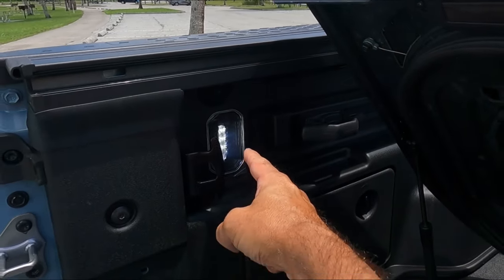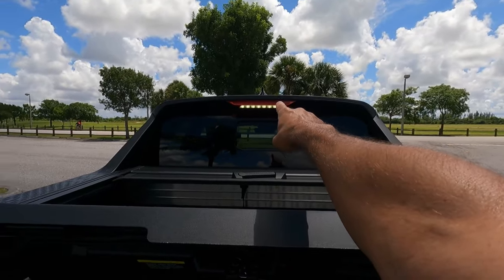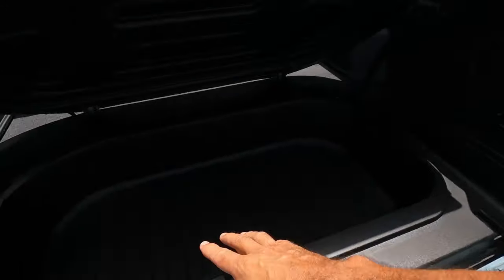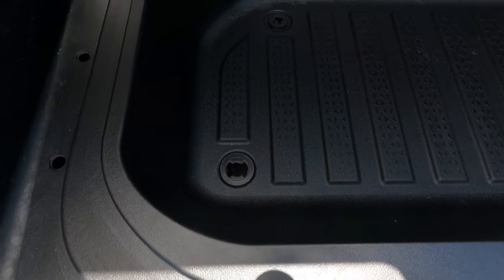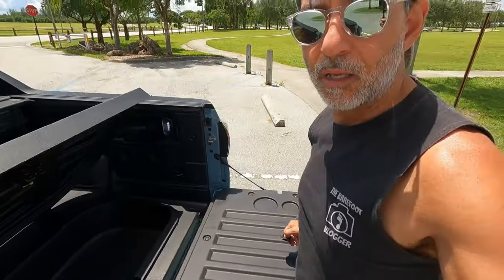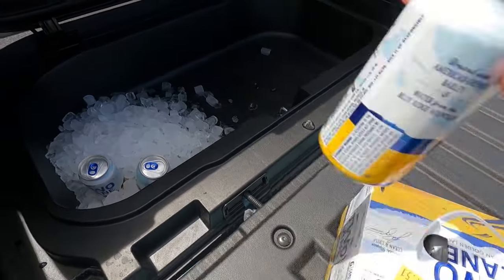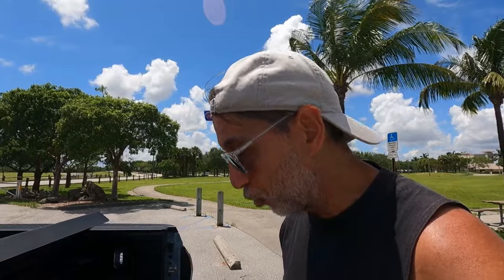If I'm out vlogging somewhere and I have to leave the truck, I can lock this up once I close that tonneau and I'm good to go. You also have lights here, so if it's dark at night they light up right under the rear brake light. If I'm out camping somewhere down in the Keys, the lights show me what I've got going on in here. And there's a drain plug — pull that out and you can fill it up with ice and use it as a cooler. The water will drain out. It says in the handbook you can use it for that purpose, so I'd buy it just for that.